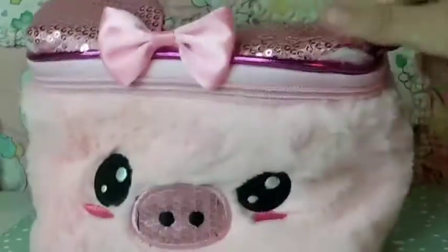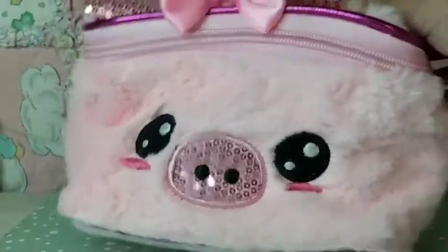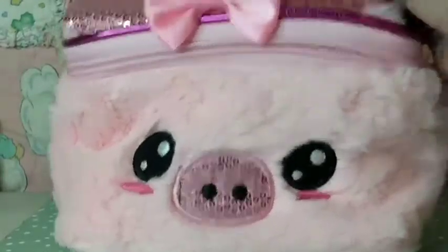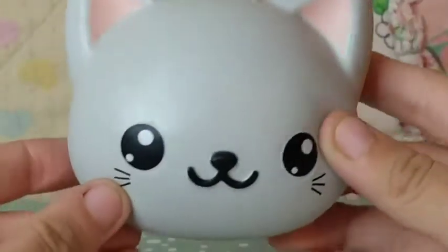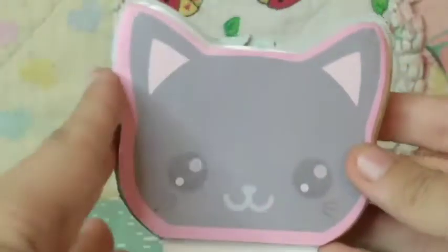The first thing we got is a pouch — it's a pig and I love it. You can literally put makeup, LPS, or anything inside, and it's adorable. Inside it there's a scrunchie, lip gloss, and nail polish.